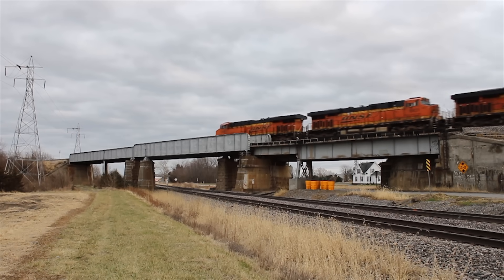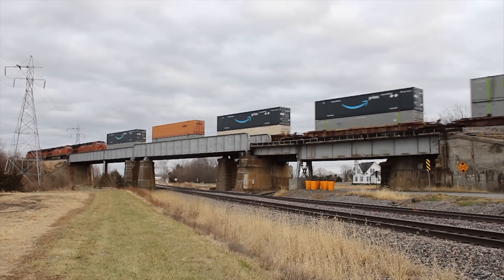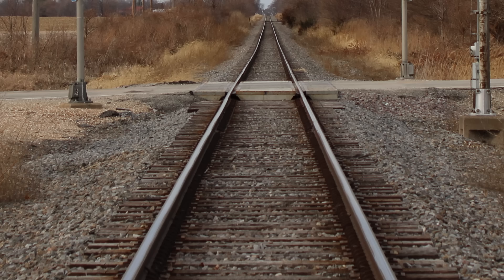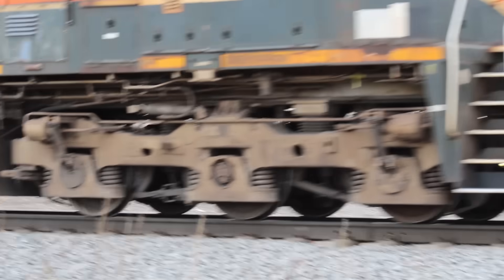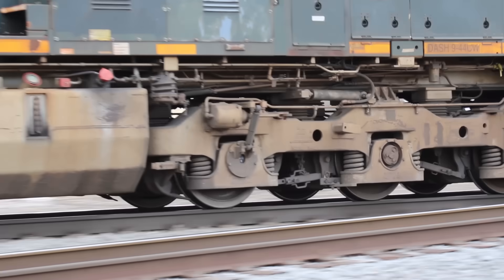The ability for a locomotive to pull so much at one time all boils down to friction, or the lack thereof in this case. The smoothness of the rails coupled with the small contact area of the train wheels creates a very low friction environment. In fact, the contact area between the top of the rail and the bottom of the wheels is only about the size of a dime.